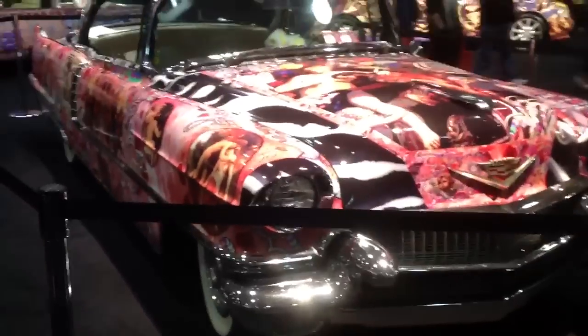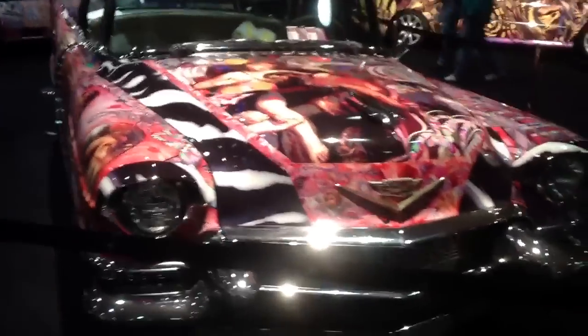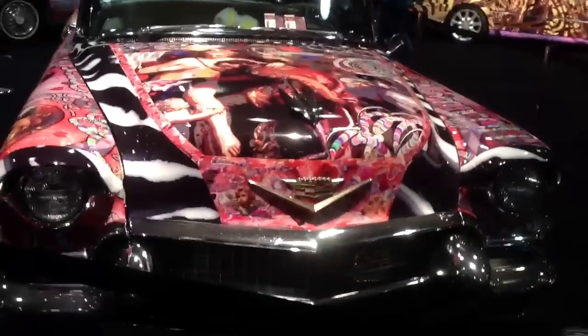We're at the New York Auto Show, looking at a 1956 Cadillac that came from Brooklyn, New York. It was registered down in Palm Beach, Florida.